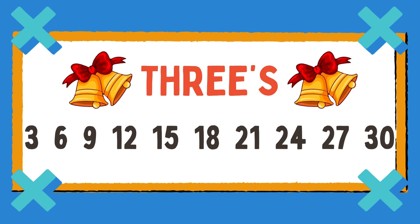3, 6, 9, 12, 15, 18, 21, 24, and 27, 30, and we're done. Woo!